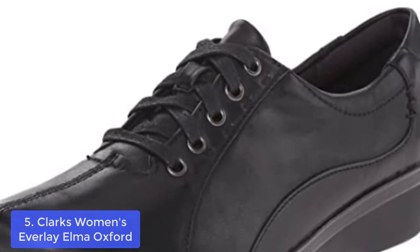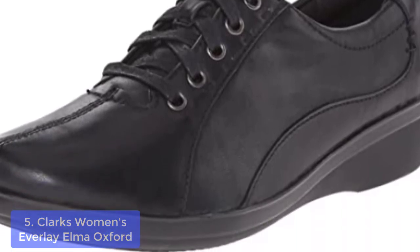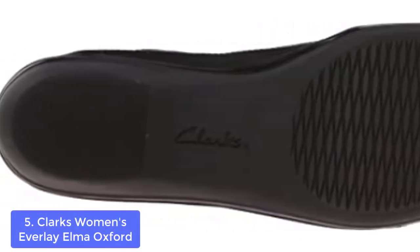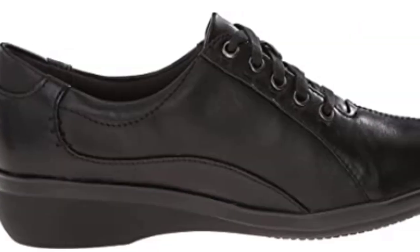List number 5: Clarks Women's Everlay Elma Oxford. The Clarks Women's Everlay Elma Oxford is the ideal travel companion because it expertly blends fashion and comfort. It's crafted with water-resistant rubber-type material for excellent durability and long-lasting wear.